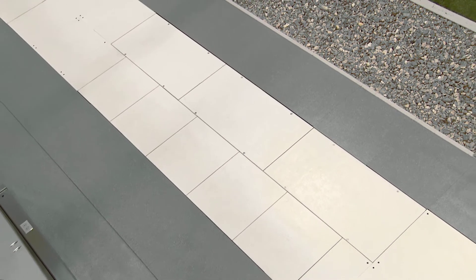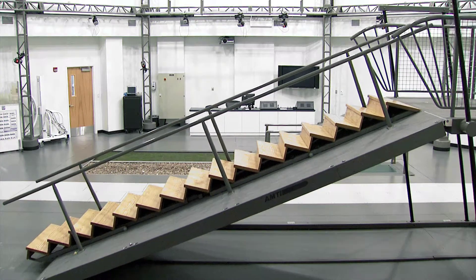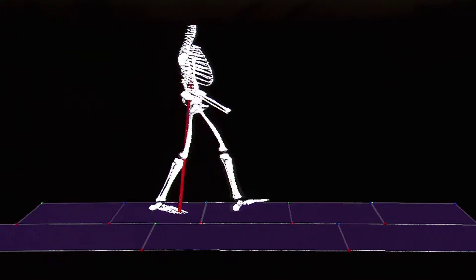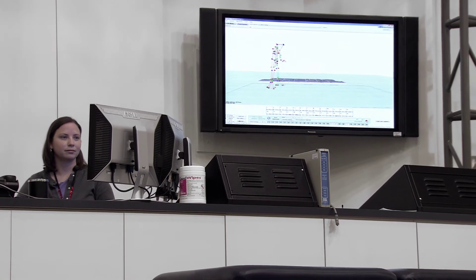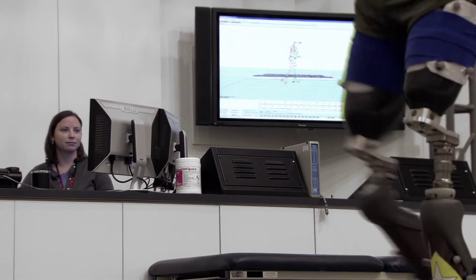Force plates in the main walkway, the inclined parallel bars, and the treadmill provide feedback for the patient, the therapist, and the prosthetist. The patients are able to see themselves as an avatar in real time on the plasma display on the wall.